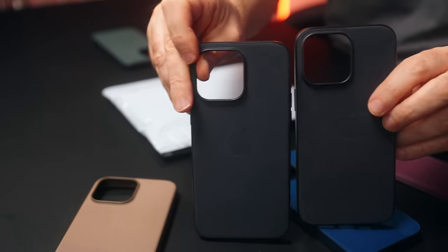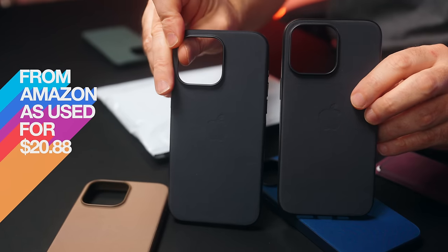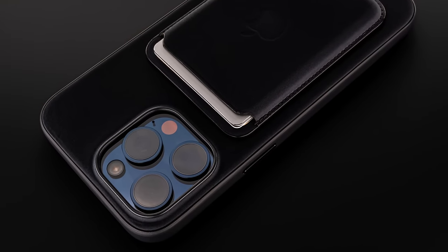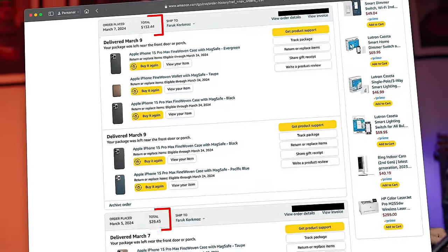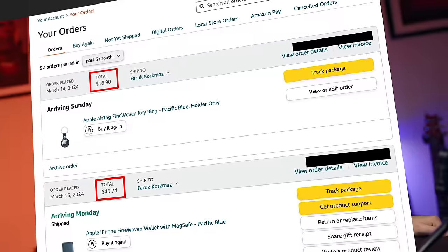And this is a much newer one that's just been returned to Amazon - and as you can see, it's great. I got this case, which is the same thing, for $16. And for some of you, that's what fine woven is worth. If you want a case, I think Amazon second-hand - the returns department, the warehouse stuff - is fantastic.